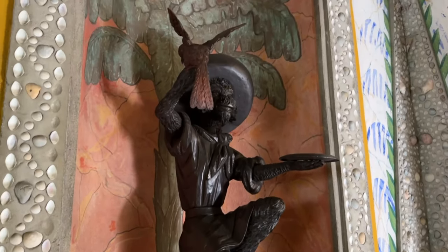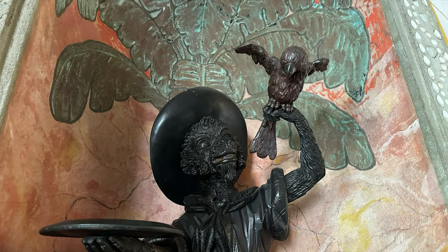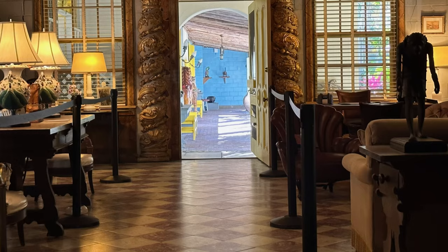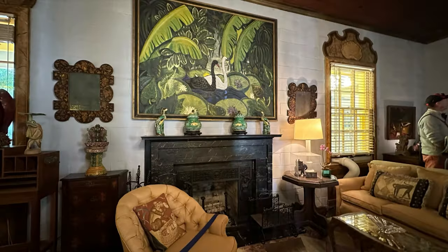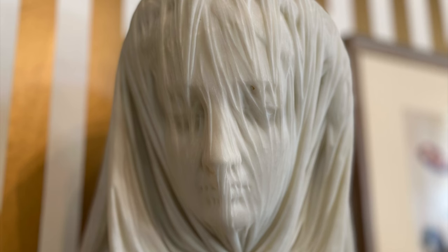We also toured the outbuildings and the grounds, which depict both the Bartletts' lifestyle and how the estate staff lived and worked. There are nature trails that surround a freshwater lagoon and mangrove swamps. Unfortunately, we didn't see any of the Brazilian squirrel monkeys said to be on the property.